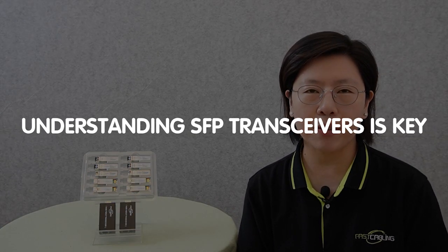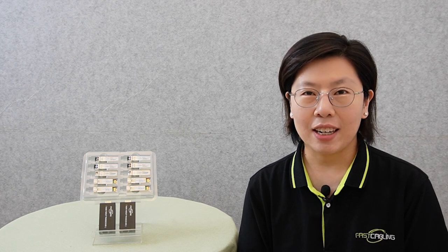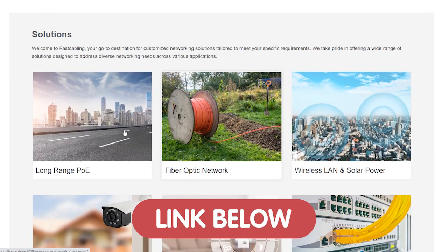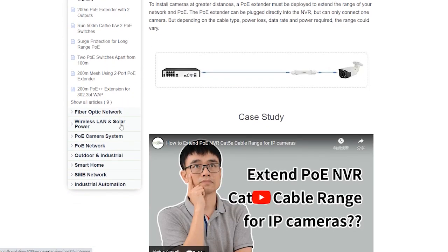In an age where data flows faster than ever, understanding SFP transceivers is the key. Whether you're seeking enhanced efficiency, improved performance, or a scalable solution, we've got you covered. Click the link in the description box below to explore our comprehensive solution page and get started on the path to a brighter future.